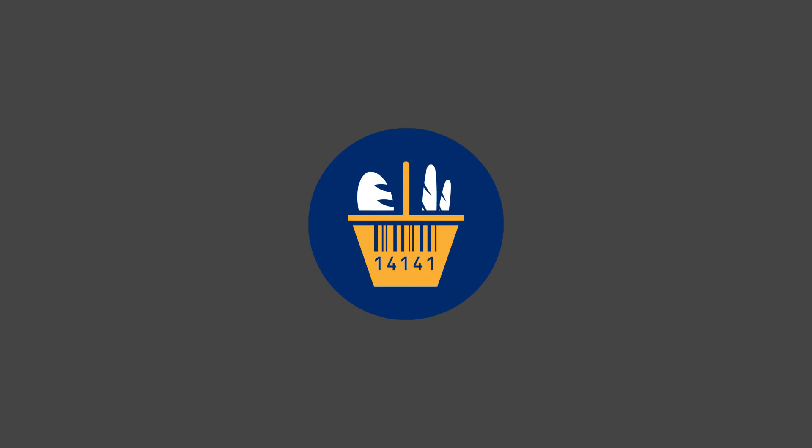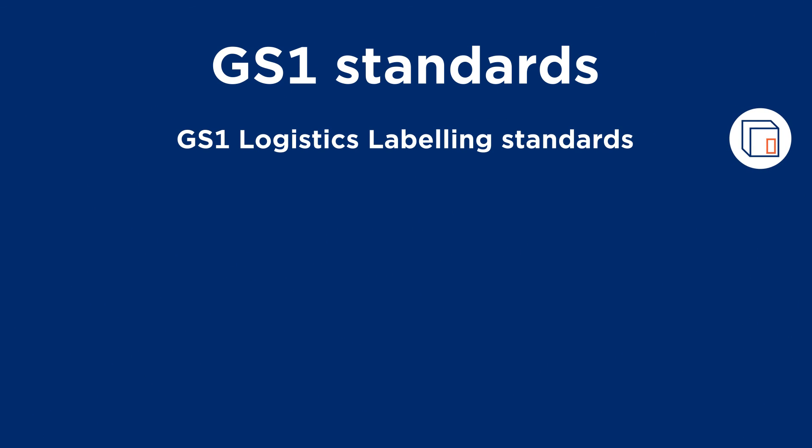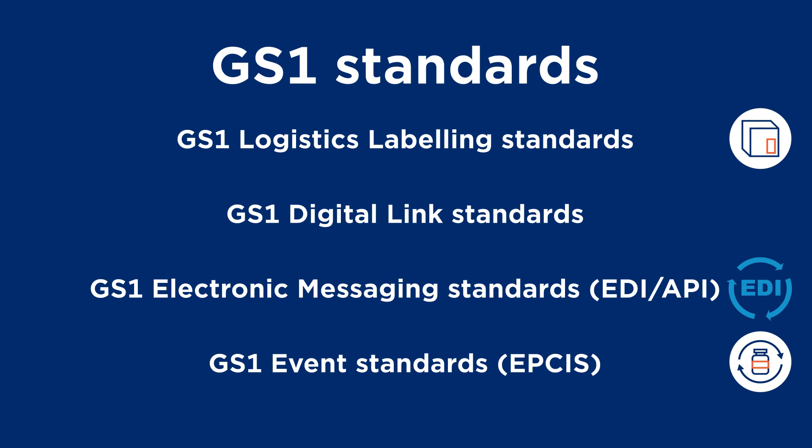Regardless of the type of freight, the industry or the mode of transport, by implementing GS1 standards into your supply chain solutions, you can enable efficiency, interoperability and visibility across your supply chain.